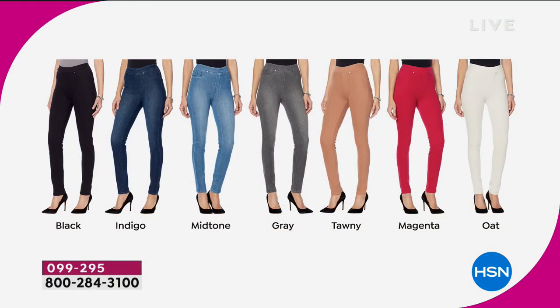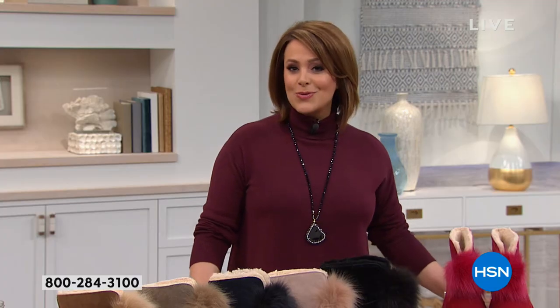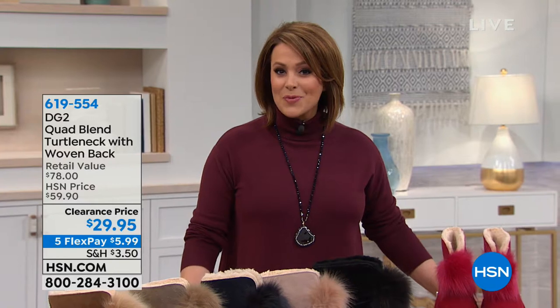I know I'm wearing it in the black today, but I swear I want this in every single color. We've got FlexPay, which means you can bring this home for $8 on any debit or credit card. You literally put this on, shimmy it up, and you will be having that smoothing and that little bit of control and that wonderful stretch wherever your day takes you. 099295 is your item number.